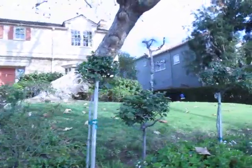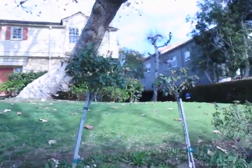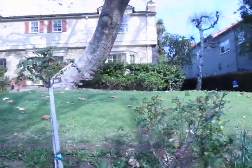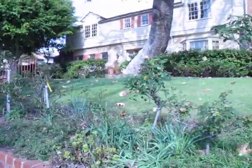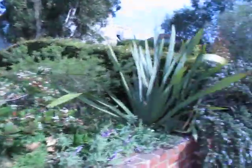That tree started growing and it immediately said, you know what? I'm going to go over here. And it did. So what kind of a tree is that? Sideways. It's a sideways tree.